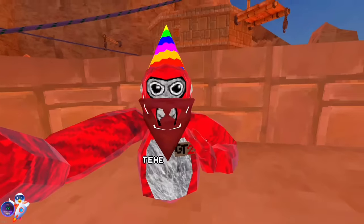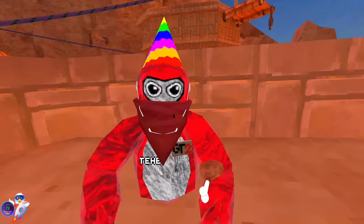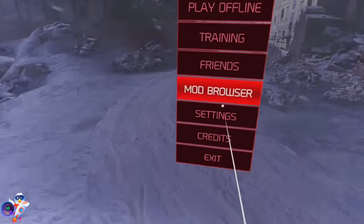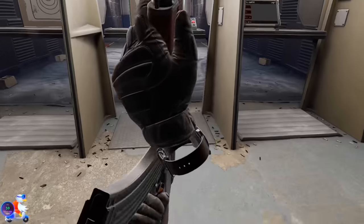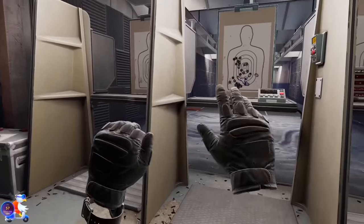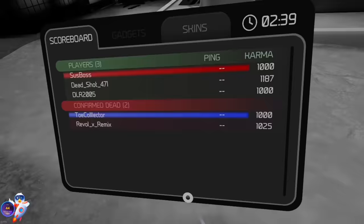Being honest, I would put this headset above the Quest 2 and a little bit below the Quest 3, mainly due to it not being standalone. Comparing with the Quest 2, it says it's running at 50 frames but it plays perfectly smooth and looks a lot clearer. Let's go try it in Pavlov — that also feels really smooth.